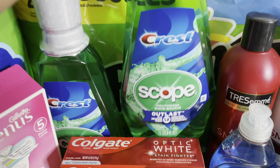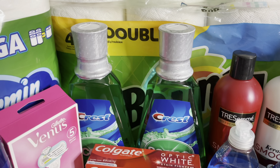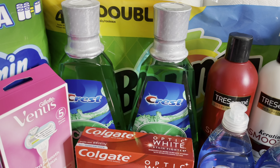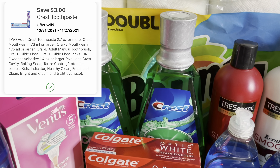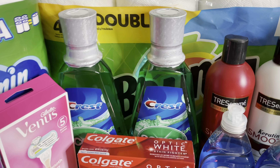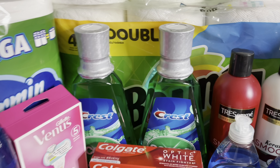Next I grabbed two of the Crest Scope Outlast Mouthwash, priced at $4 this week. The deal is when you buy two you will receive a $5 registry reward. Purchase two at $4 and that brings your total to $8. We have a $3 off two digital coupon on the Walgreens app, so $8 minus $3 brings your total down to just $5. Since you purchased two you receive back a $5 registry reward, making both Crest mouthwash completely free.